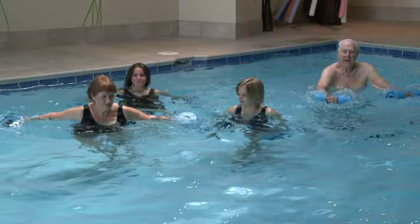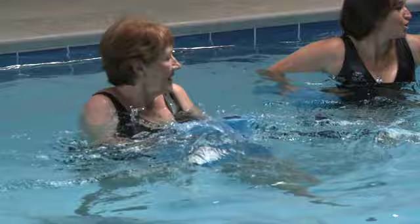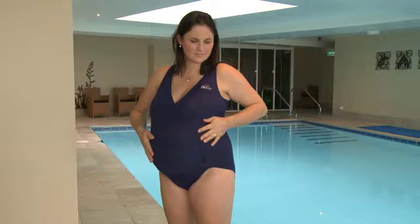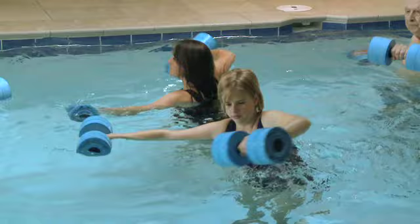Swimming, water exercise and hydrotherapy have long been recognised as ideal exercise regimes for those with restricted mobility. People with chronic conditions such as arthritis and fibromyalgia, and those whose upper body mobility has been limited by age or injury, can benefit greatly. Those with temporary conditions such as post-operative patients and pregnant women may all reap the benefits of exercise in the water, as do those who are obese or significantly overweight.